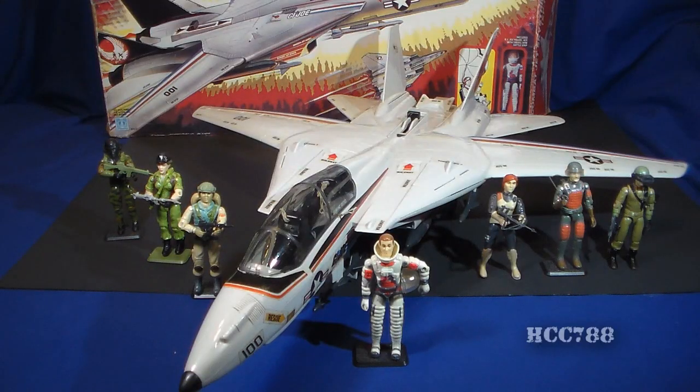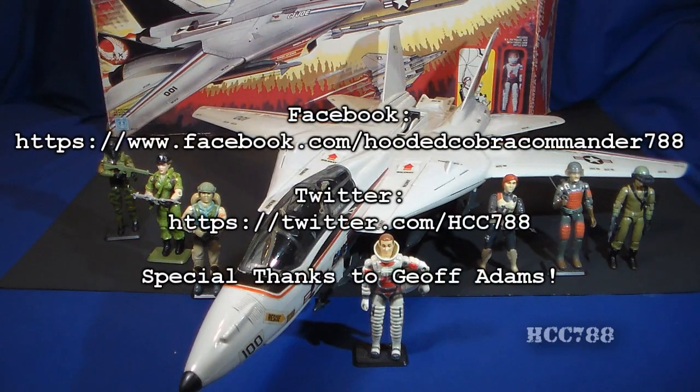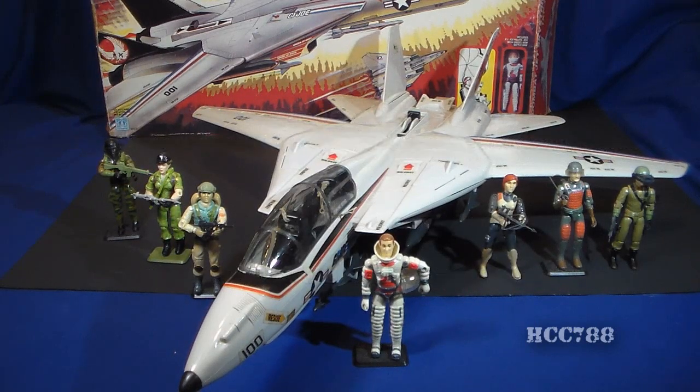That was my review of the 1983 Sky Striker and the Pilot Ace. I hope you enjoyed it. If you did, make sure you leave it a thumbs up on YouTube and don't forget to subscribe — that's what keeps this channel going. Don't forget to like on Facebook and follow on Twitter; you get a lot of updates there you don't get anywhere else. Thanks for watching, and I'll see you next week with another vintage G.I. Joe toy review.